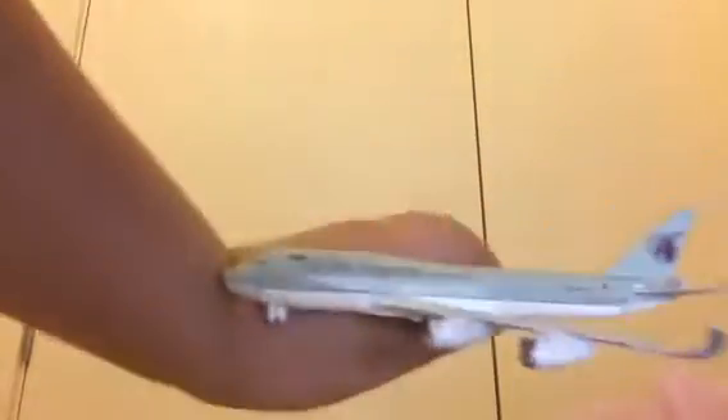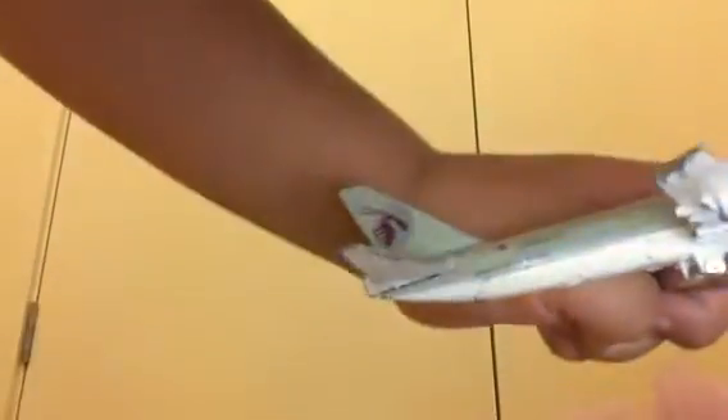The next one we have is Koda Airlines. It's kind of broken and a little bit of paint is going off. Here's what it looks like — this is the bottom bit, this is the side, and this is the front side here. Two engines as well. Let's go to the next one.